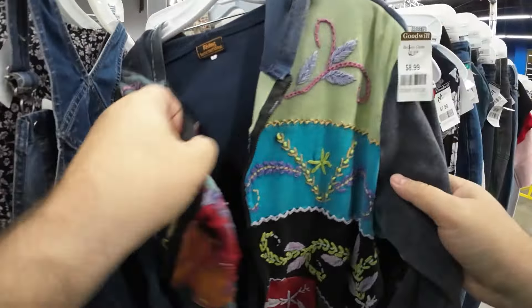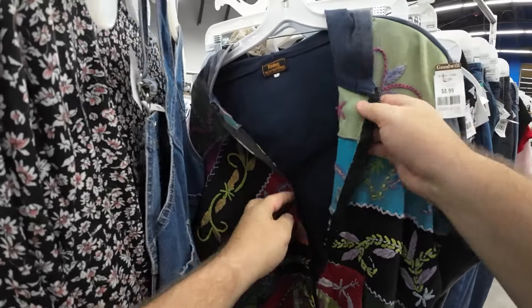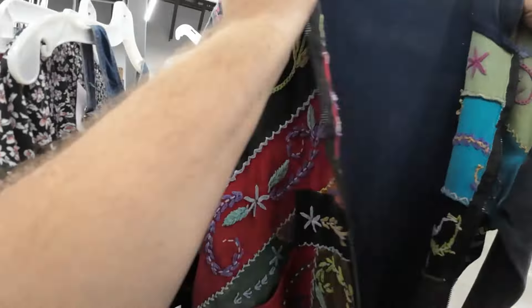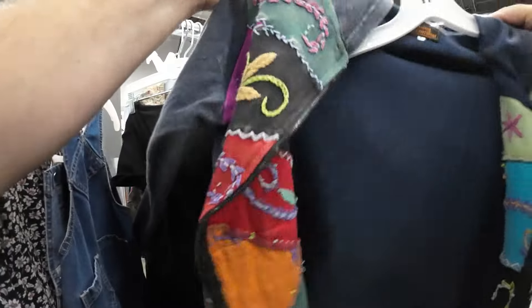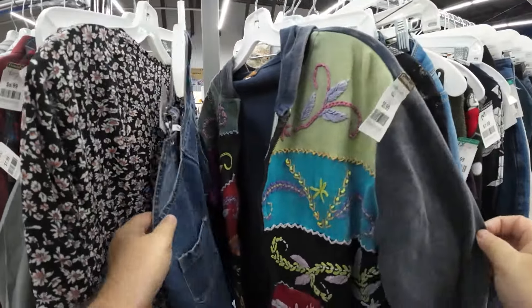I looked at this jacket for a while. It's slightly distressed, but in a cool way. I just never heard of it. Would you have picked it up to look it up, or would you have left it on the rack? I left this one on the rack.